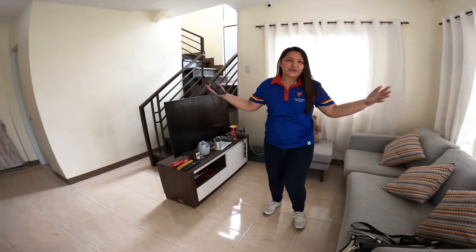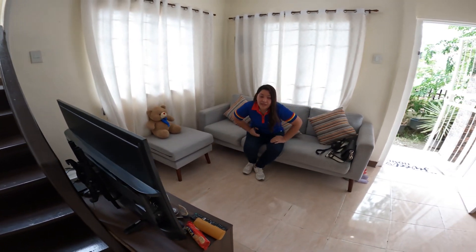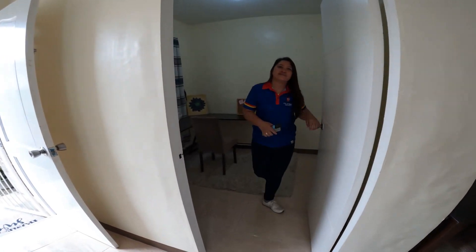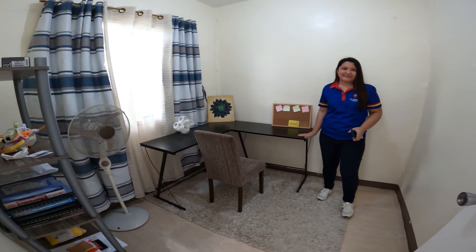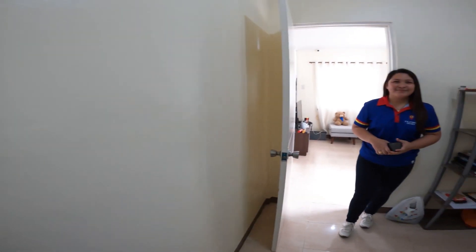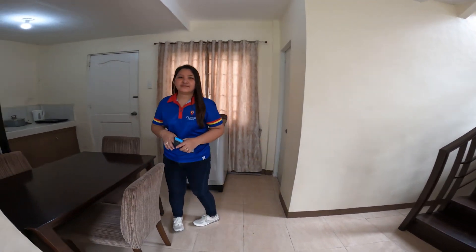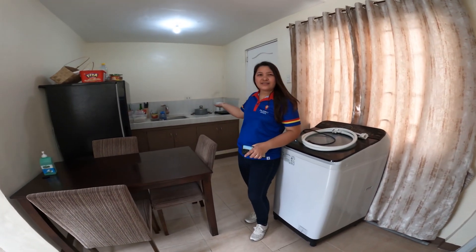This will be your cozy living area. We have one room here at the ground floor. You can have your paperworks here — this will be your home office. On this side is your dining area, and over there is the kitchen.